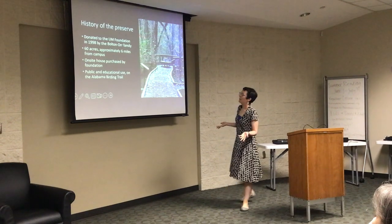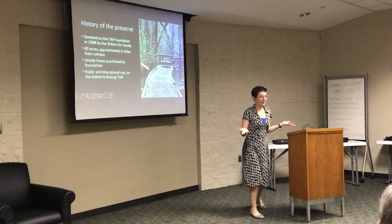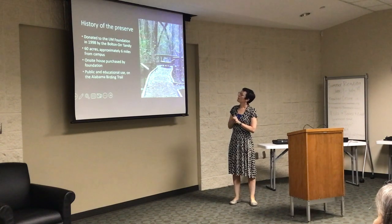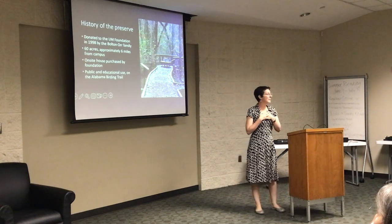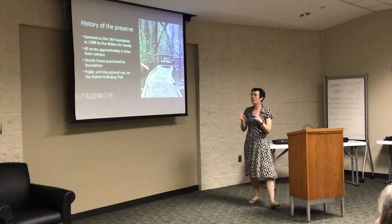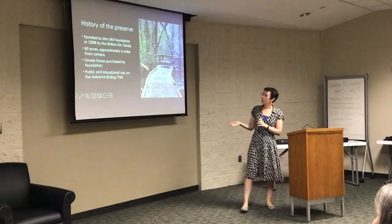The preserve was donated to the UMontevallo Foundation in 1998 by the Bolton Orr family. Before that it was privately owned land — people could walk around if they knew the family. The preserve itself is about 60 acres, about six miles from campus, which poses a little bit of a challenge getting students there. But I do it every semester and bring at least one of my classes out here. The house that the family lived in was later purchased by the foundation.